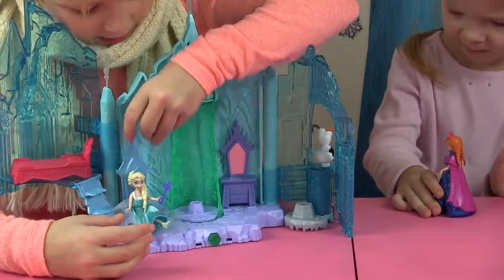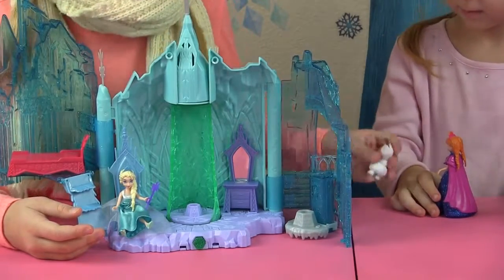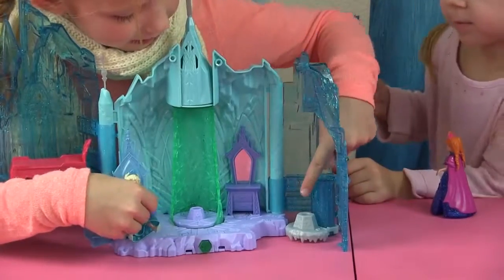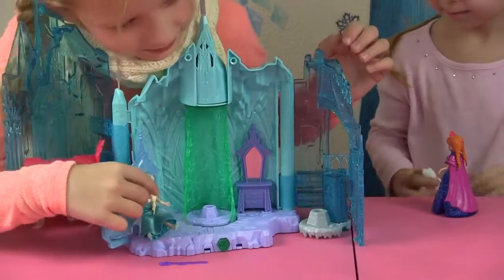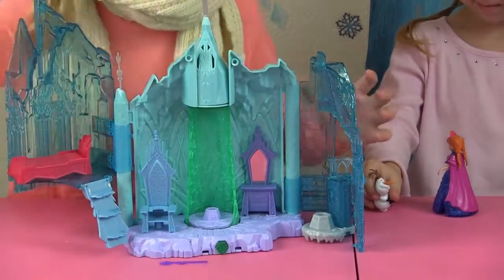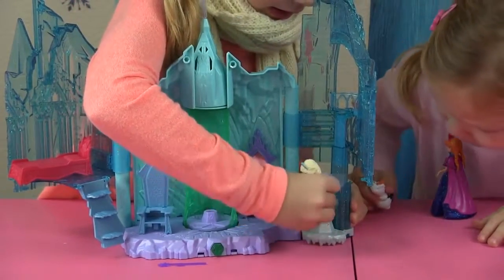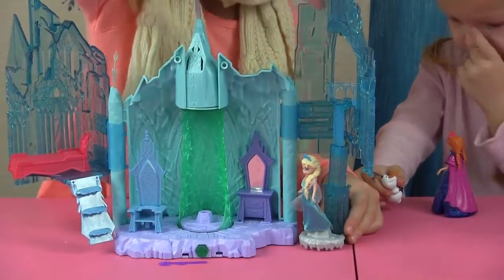Let's set her down. There are two different spots where you can put Elsa — here on the balcony. So you can put it right here, or you can put it right here where the holes are. One hole, two holes. Elsa says she wants to go to the balcony! So let's lift this up right here. If you don't want her on the throne, you can just put her feet there. Now let's lift her up to the balcony.